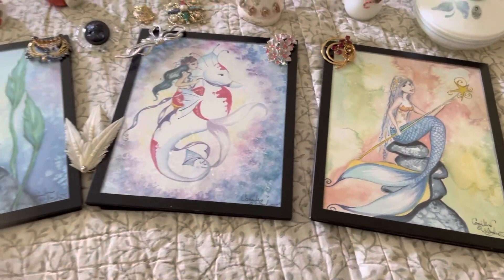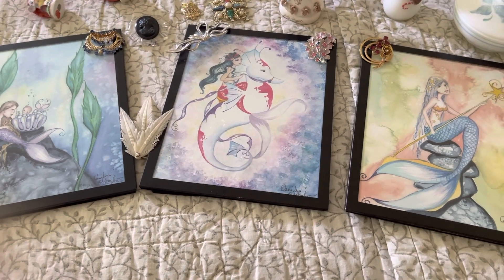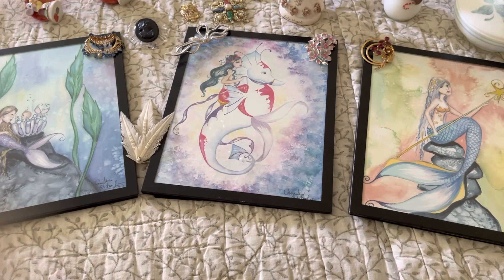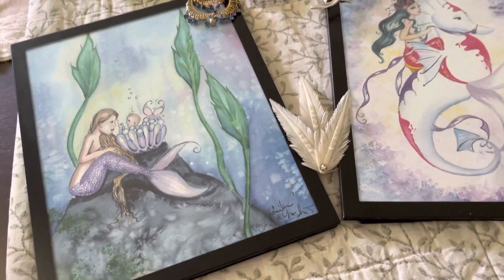And then I found these mermaid pictures. They are watercolors, I believe, and they are really neat. They're in like an 8x11, I think. Really, really cool pictures, and the artist has signed them.